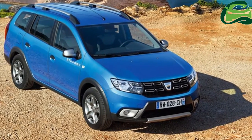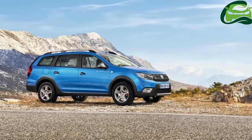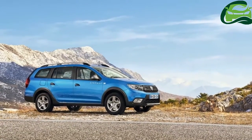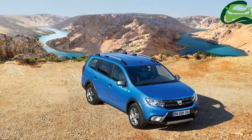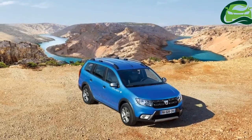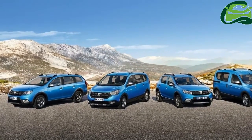The new Logan MCV Stepway comes with Dacia's new four-spoke steering wheel, complete with horn push in the center, in the brand's soft-feel finish. The steering wheel mounted controls are now better integrated, while in the middle of the wheel, beneath the Dacia logo, the word Stepway is picked out in blue.